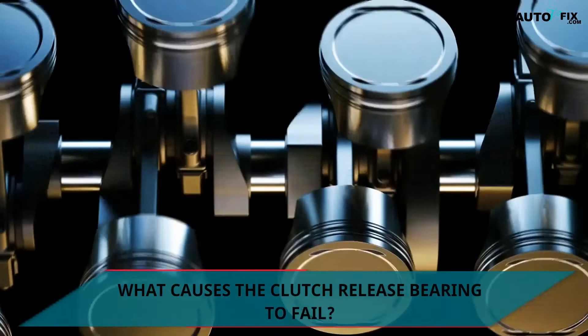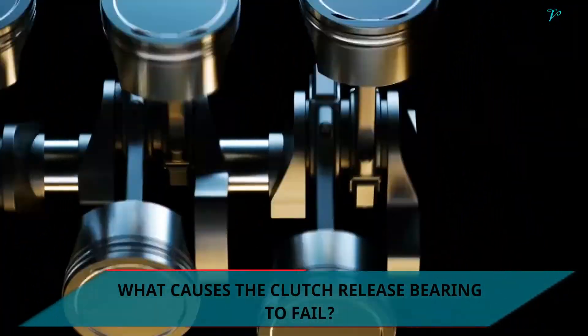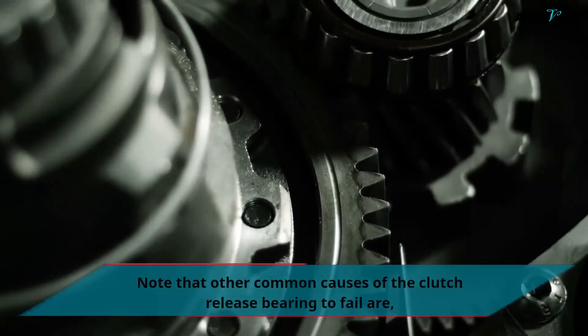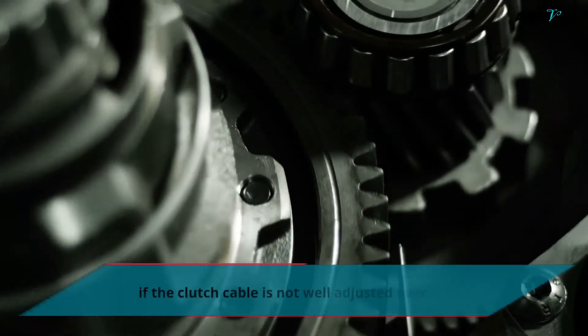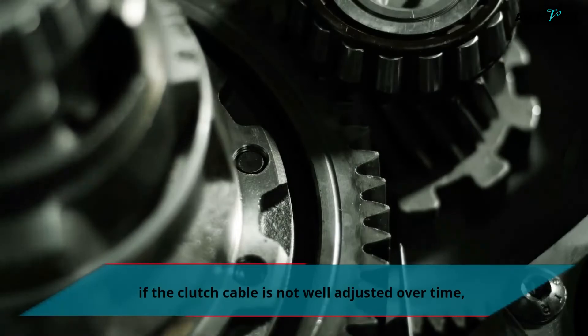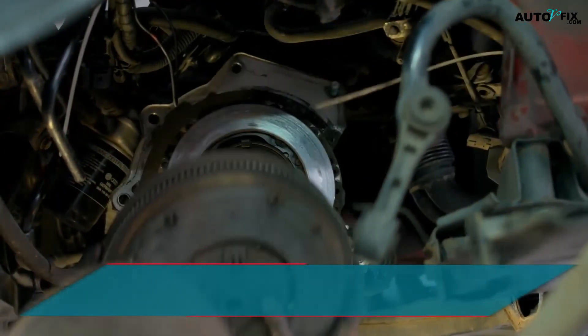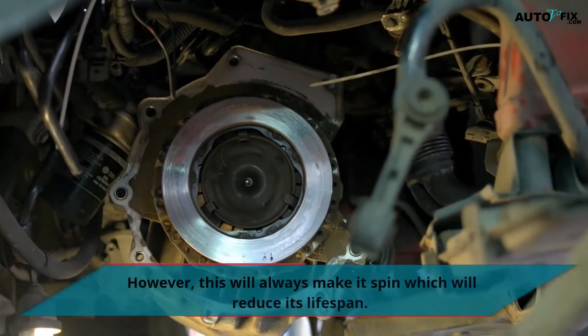What causes the clutch release bearing to fail? Note that other common causes of the clutch release bearing failing are if the clutch cable is not well adjusted over time, and the clutch bearing is in frequent contact with the clutch pressure plate. However, this will always make it spin, which will reduce its lifespan.